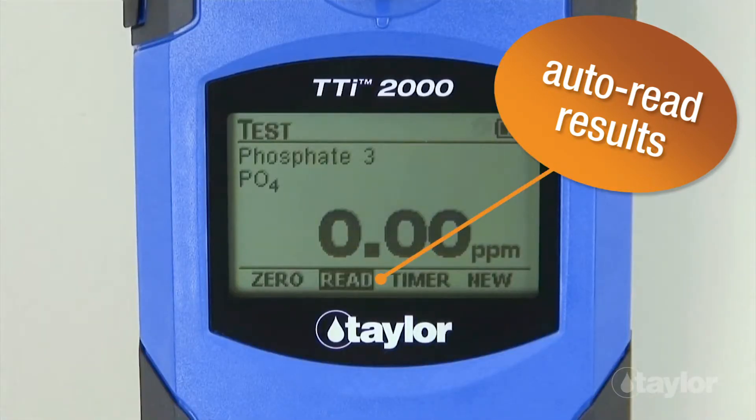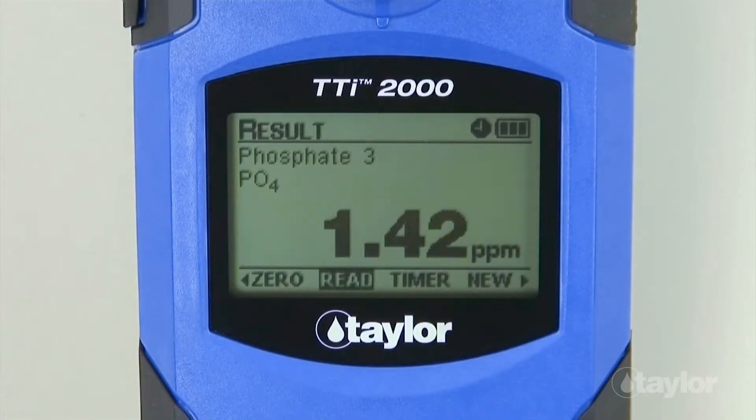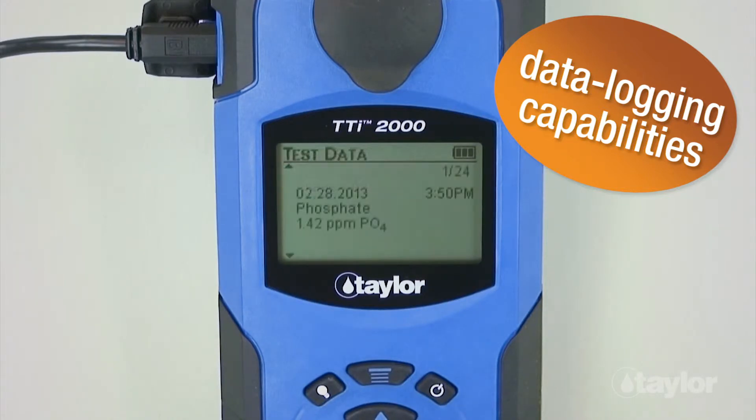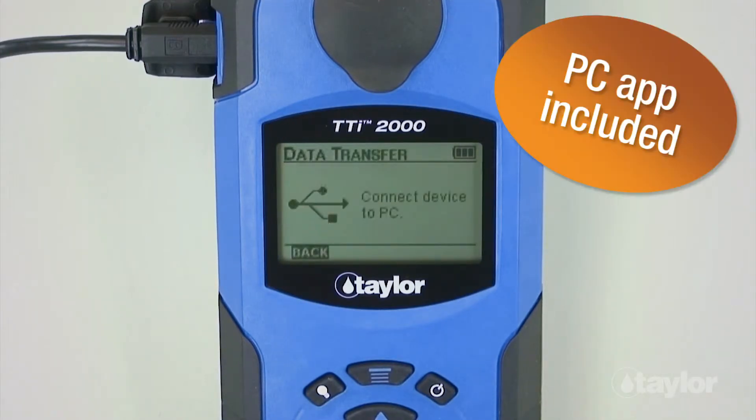The autoread function means you'll never miss another test result because you got preoccupied with other tasks. Unlike competing models, the TTI Colorimeter's purchase price includes data interface software to make managing account records simple. This PC app also keeps the meter's firmware and test files up to date automatically.